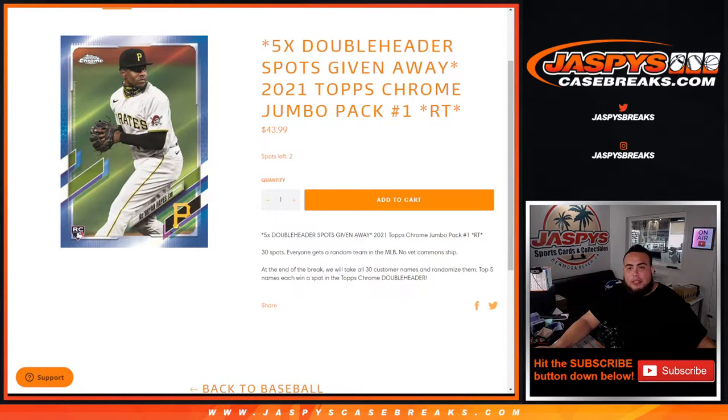What's up everybody, Jaycee here for JaspiesCaseBreak.com. We're giving away 5 double header spots with this 2021 Topps Chrome Jumbo Pack Break number 1. First we're going to do the Jumbo Pack Break, randomize customer names and teams — everybody gets a random MLB team. At the end of the break we'll take all 30 customer names, randomize them, and the top 5 names will win a spot each in the double header.